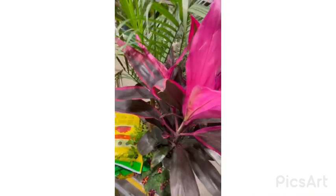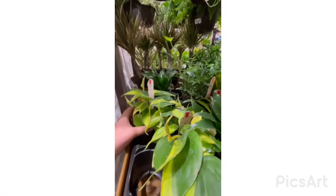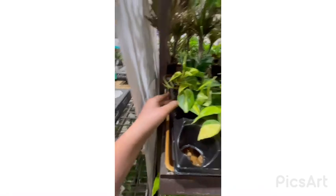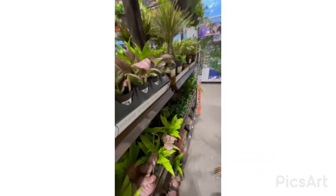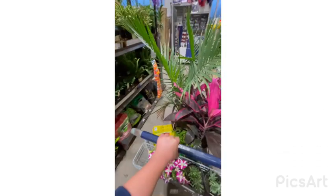Oh my god, so beautiful! Look at all these hanging baskets — they just got a shipment. Beautiful ivy, I love those. I love all these plants and I'm probably going to buy some new ones. And yes, guys, we are moving because our landlord is ridiculous and crazy. Look at these — so beautiful!